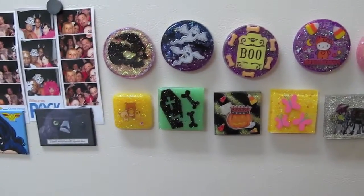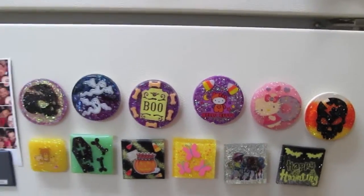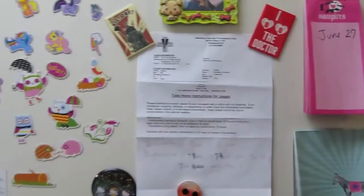Fridge! I keep all of my resin magnets on my fridge — some are mine that I'm keeping and some are for sale. But I figure I may as well stick them on the fridge. Super exciting kitchen.